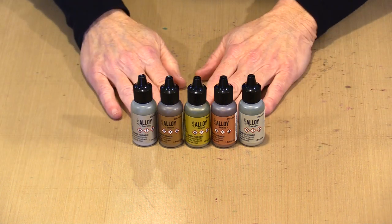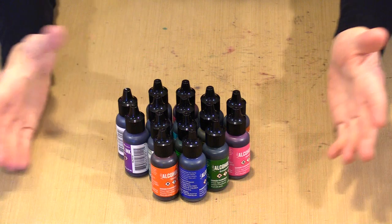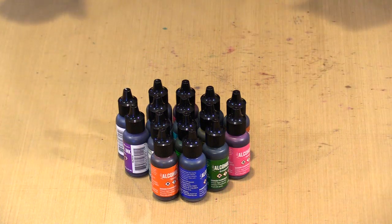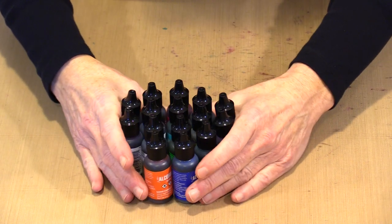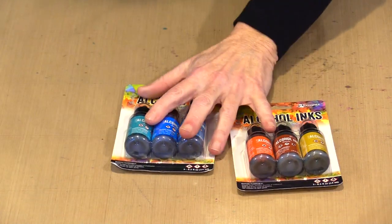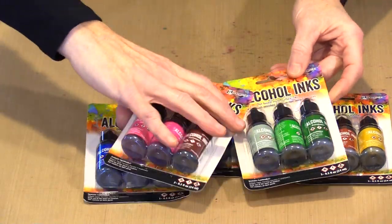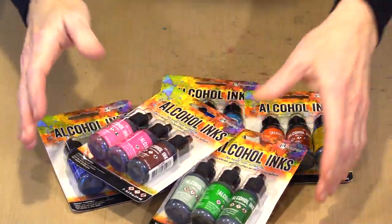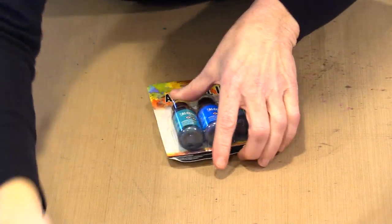Let's start with the Alloys — five colors, available open stock and as a set of five. In the alcohol ink line there are also 15 new open stock colors; again, available individually or as a set of 15. There are also five multi-packs that represent those 15 colors, available if you choose to go in that direction.